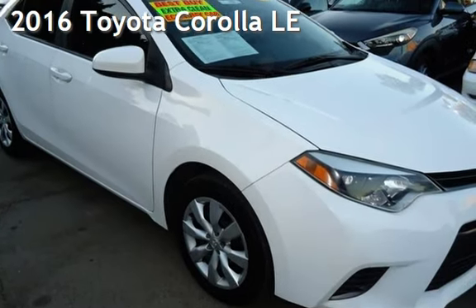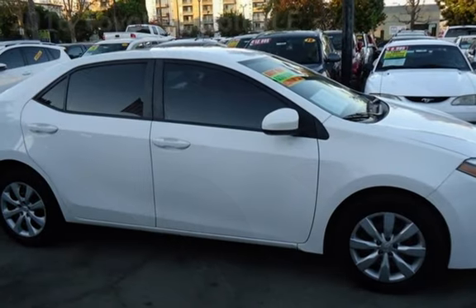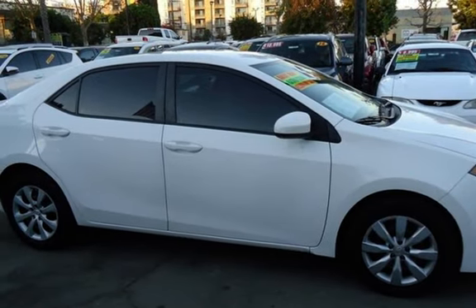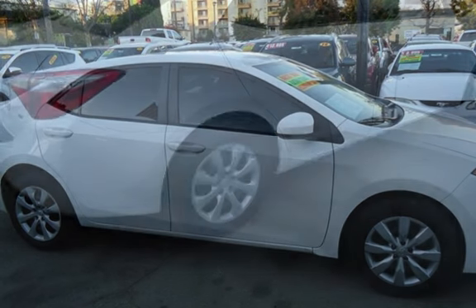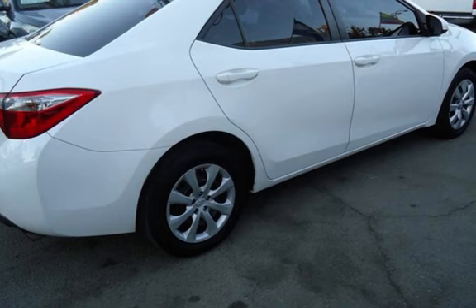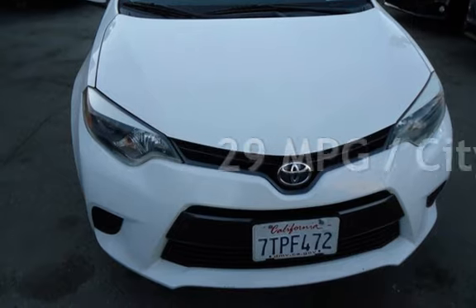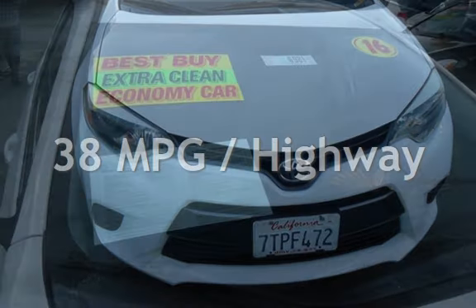Presenting a pre-owned 2016 Toyota Corolla LE. This four-door sedan has a four-cylinder, 1.8-liter i4 engine, with front-wheel drive and an automatic transmission. Estimated fuel economy for this vehicle is 29 miles per gallon in the city and 38 miles per gallon on the highway.